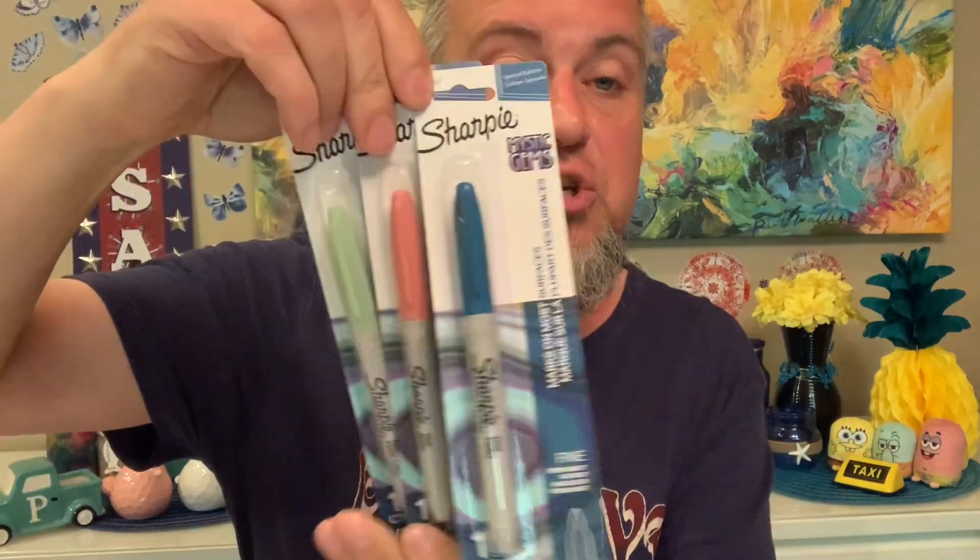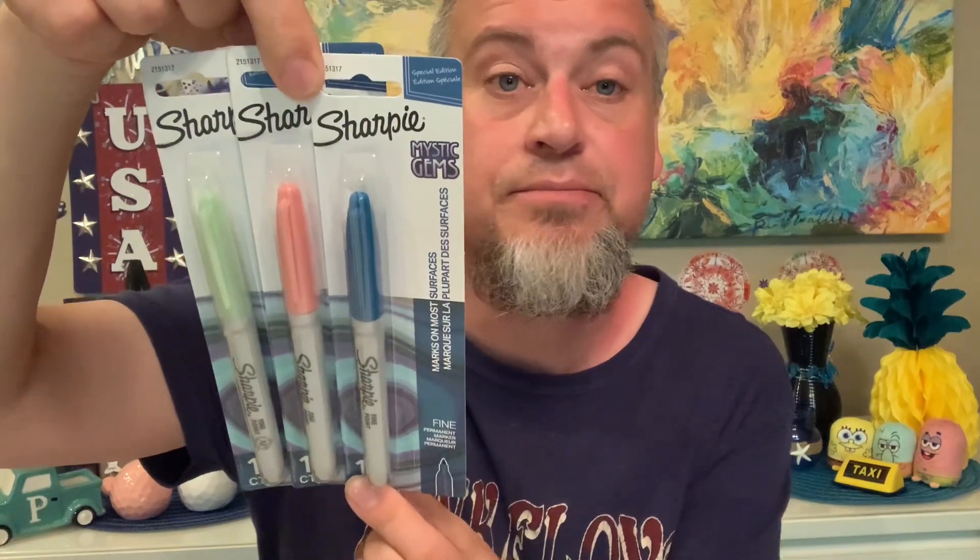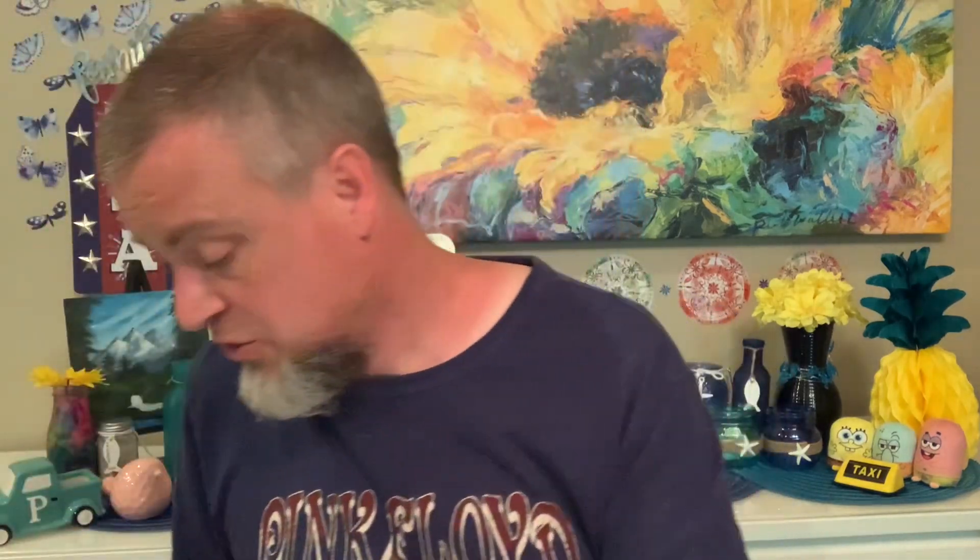Mercy found like three or four different things when we were out. One of the things she found were these really fun Sharpie pens — she found three of them. They're called Mystic Gems. Look at these three really sharp colors. Mercy just loves anything with art, so she'll have an absolute blast with these. Sharpie Mystic Gems.